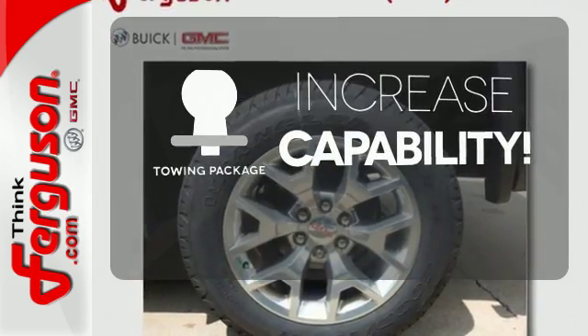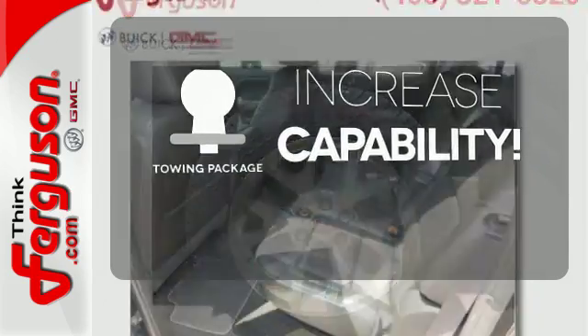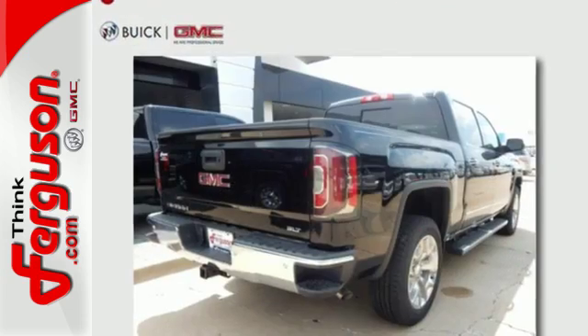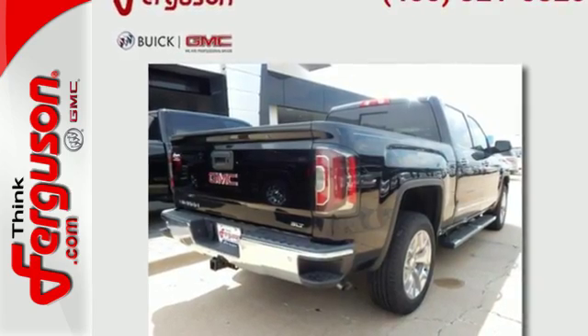You're set to handle any job or haul any of your toys with the included towing package. The self-assured demeanor is the result of hard work. Take this truck for a test drive today.